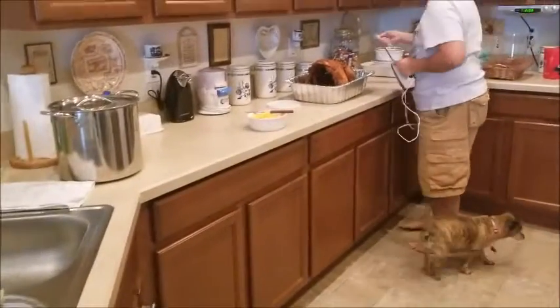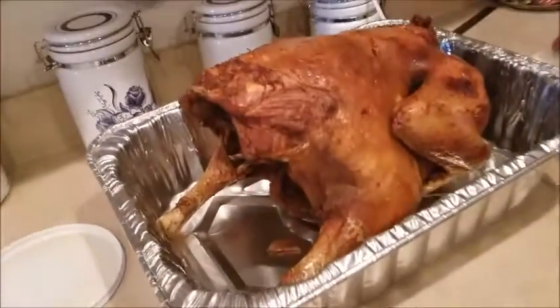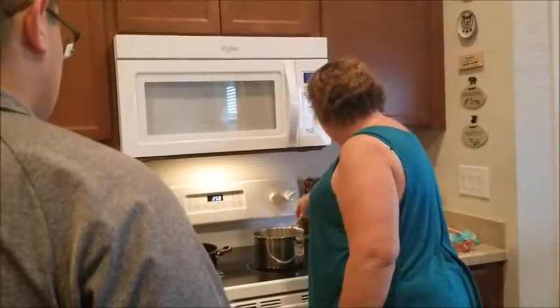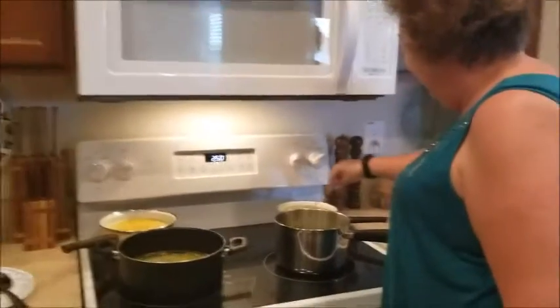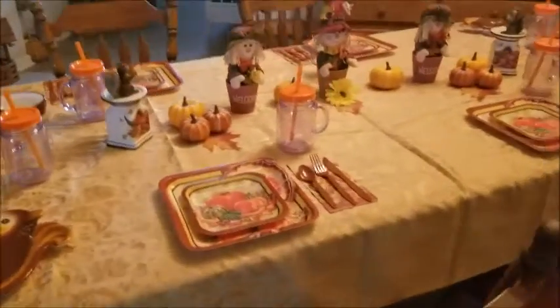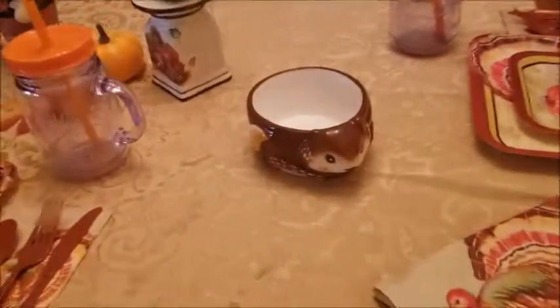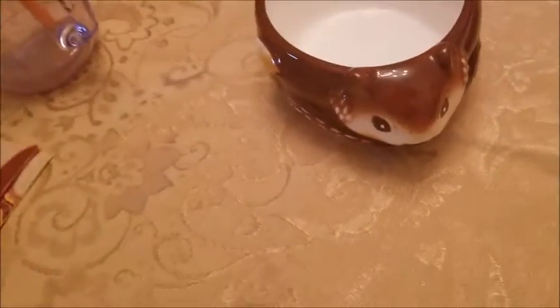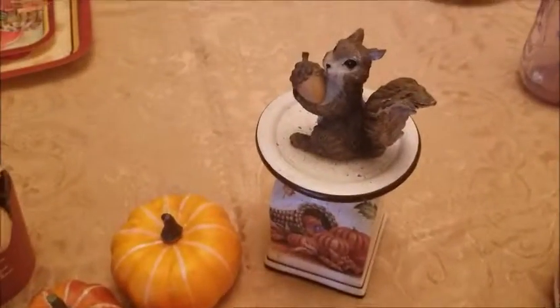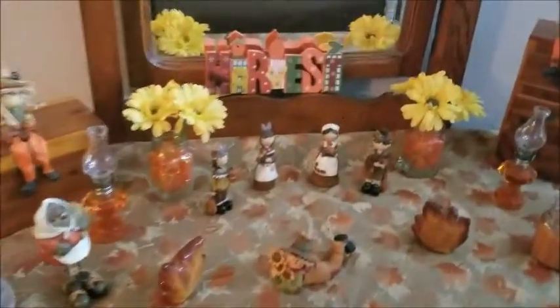Dad just brought in the turkey. There it is. I told you the skin was really crispy. Mom's over there stirring gravy. Mom always decorates the table really nice for Thanksgiving. I like her little squirrel bowls. She has her welcome friend sign and all of these little ornaments, and she's got 'harvest' on the mirror.